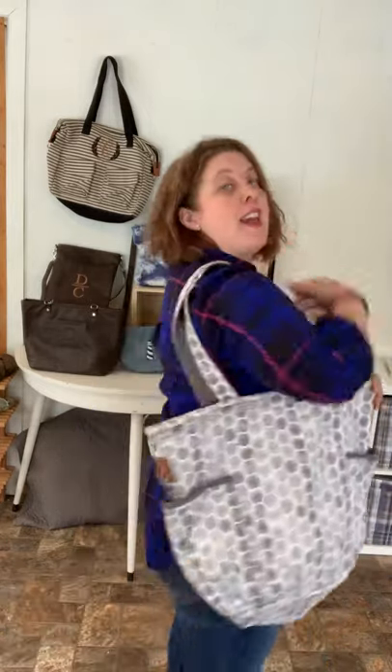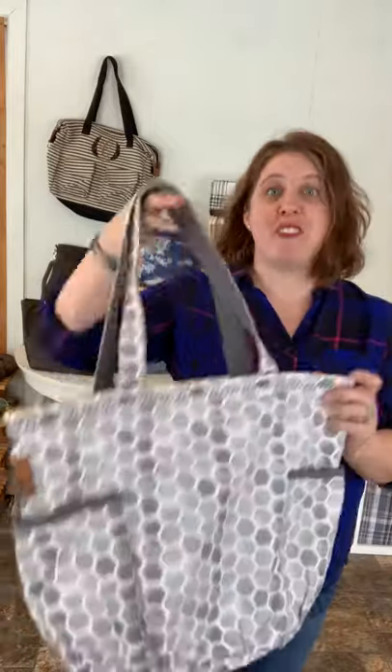The first one I'm going to start with is my first true love, the Retro Metro bag. I fell in love with this bag the very first time I saw it. It's so casual, it's so fun, perfect weekend bag or on the go.